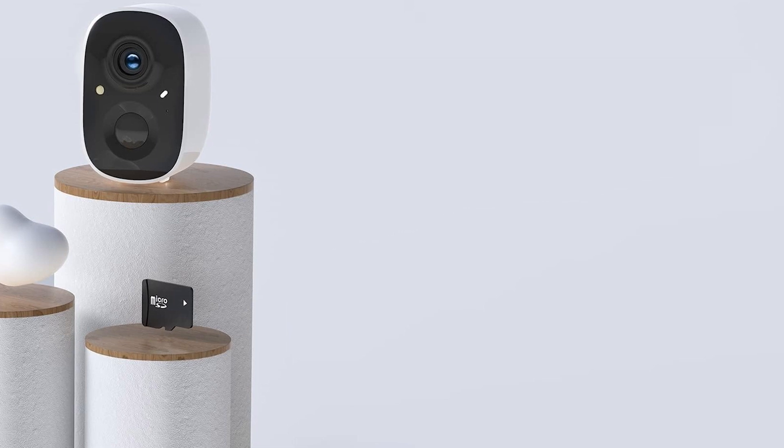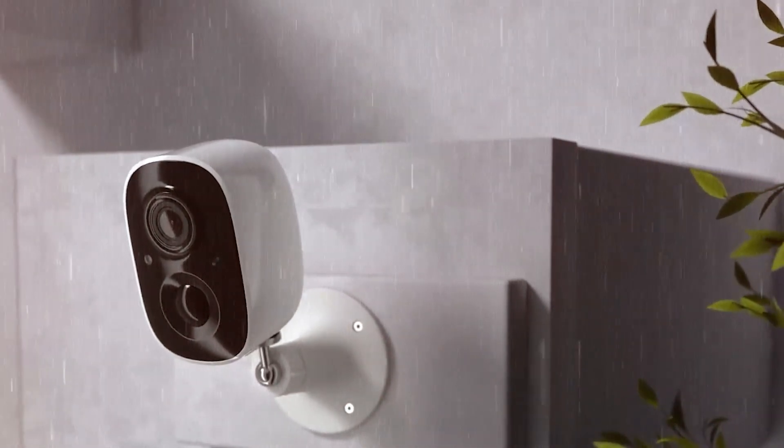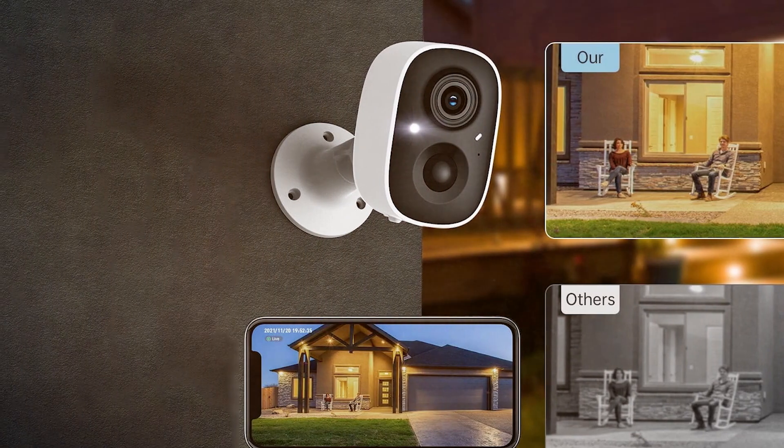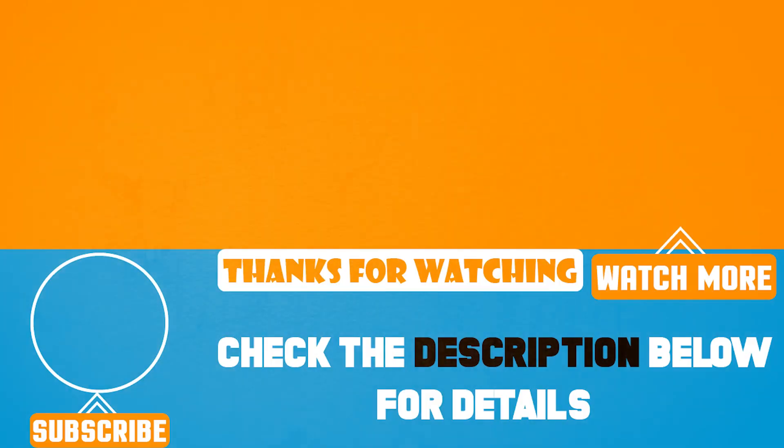As we wrap up our exploration into the best wireless home security cameras, we hope you have found the ideal companion for safeguarding your sanctuary. If you enjoyed this video and found it helpful, don't forget to hit that like button, subscribe for more in-depth reviews, and ring that notification bell to stay updated. Your safety matters and we are here to guide you through the ever-evolving world of home security. Until next time, stay secure!